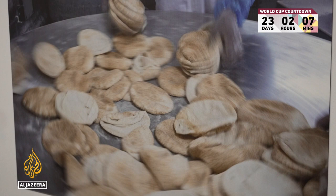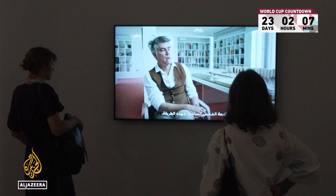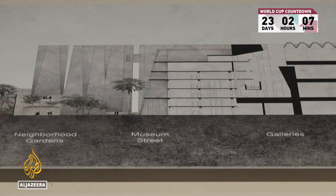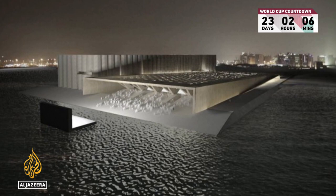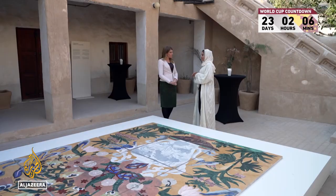We wanted to keep as much of the existing structures as possible, but there's also history, there's memory. The bread for Doha comes from here. The project is expansive, covering more than 80,000 square metres. Is this a big building or a small city? Because when measuring the site compared to other institutions, this is several times the Venice Biennale or the Tate. So, the answer is both.